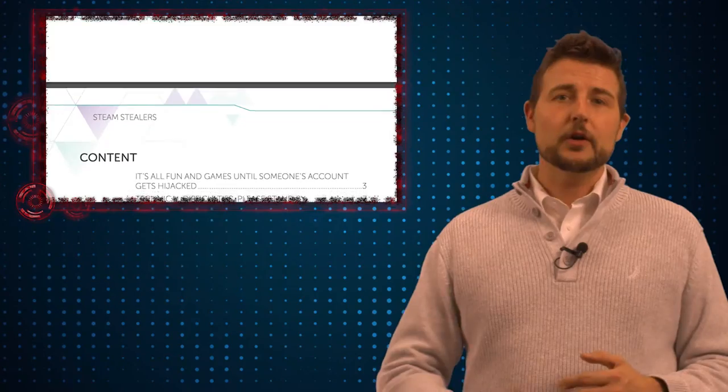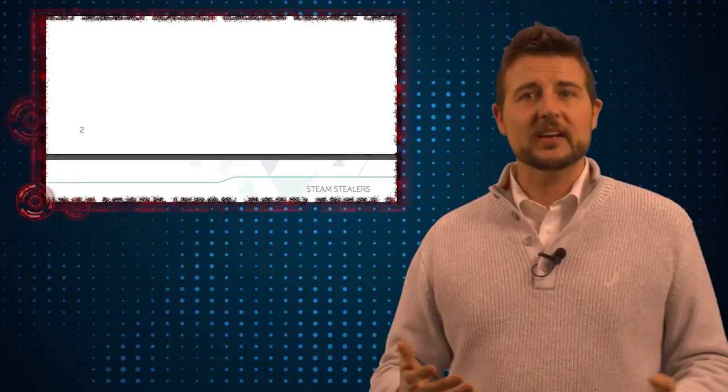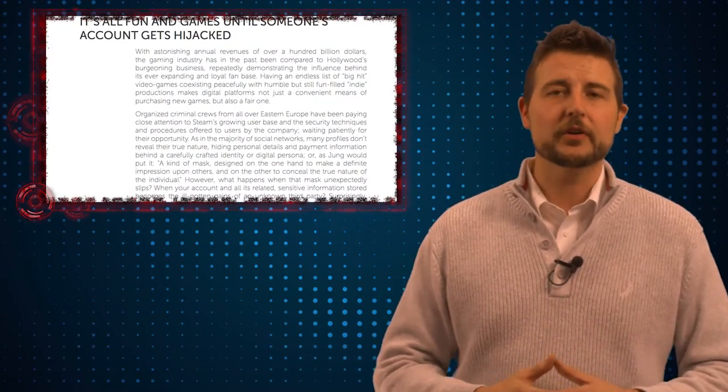If you're a gamer, you probably know Steam is Valve's online game store — a service that allows you to buy lots of games and play them on your computer.